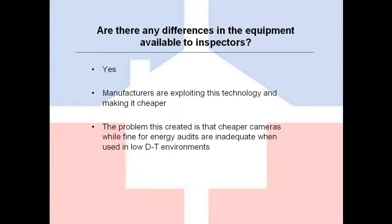In short, the more money you spend on a camera, as a general rule, you get better thermal sensitivity and therefore are able to find moisture in places that a cheaper camera would simply not be able to recognize.